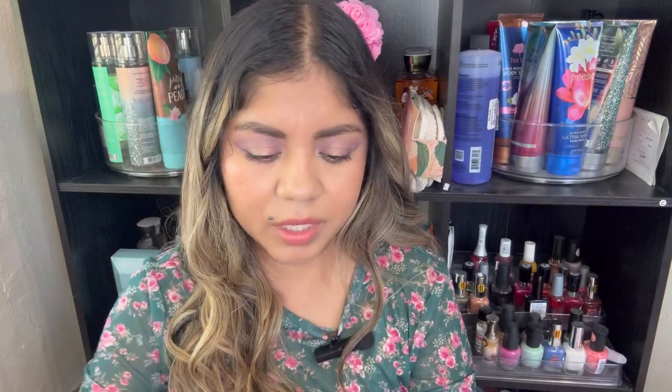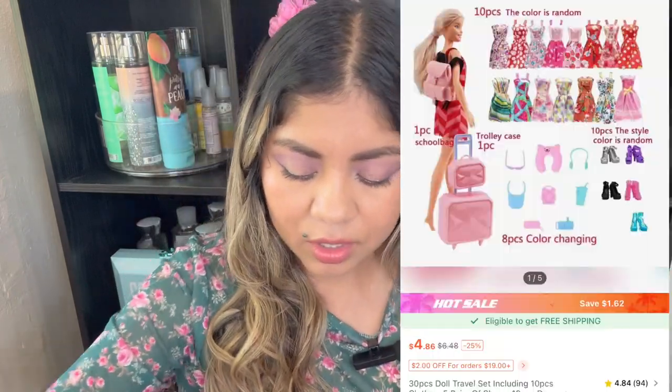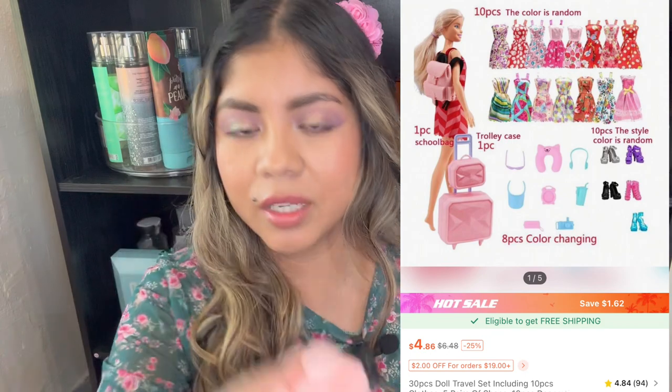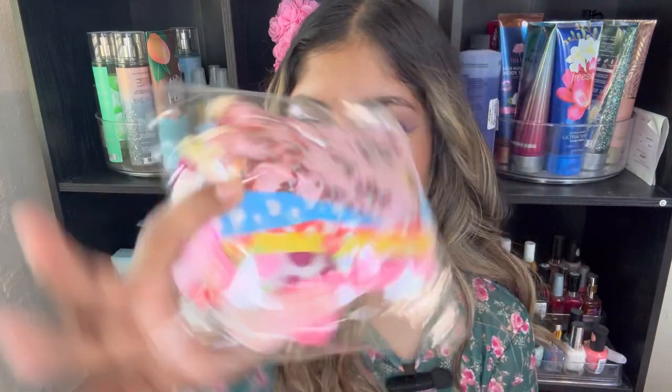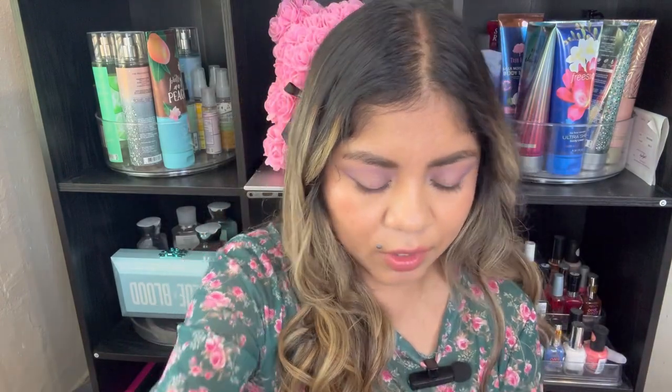And then this is the last thing that I got — it's a little set for her Barbies. She's into Barbies now. So it has like a little backpack, a bunch of things — a bunch of shoes at the bottom, and then like a couple of hair pieces, and then a bunch of outfits for the Barbies. So she's going to love that. She's already taking it. So that's for her.